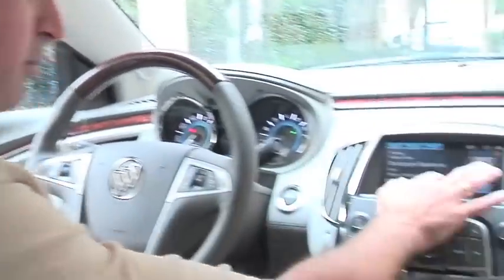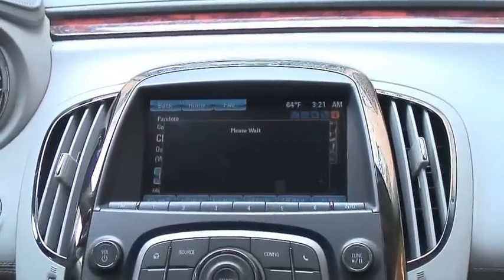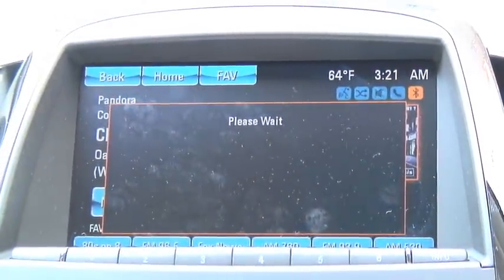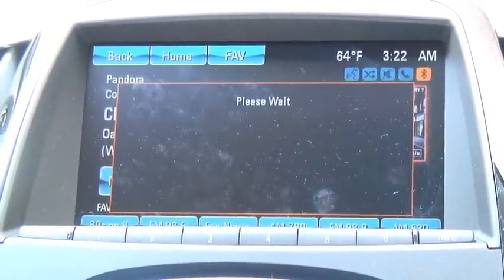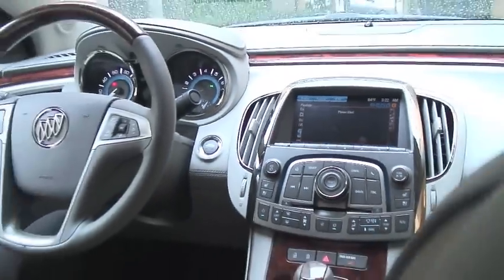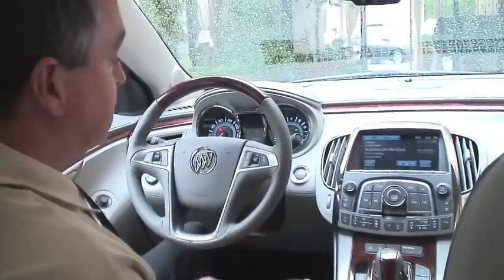I can do thumbs down from the screen — I'll tap thumbs down on this. What it does is go out and update my Pandora profile to say don't play that song again, then move on to the next song. We're linked through the phone to Pandora to keep that system running, so the Pandora access continues.